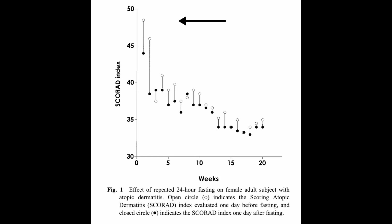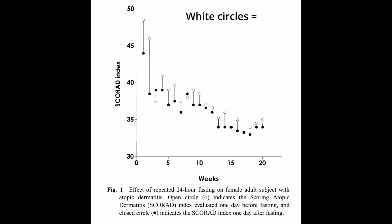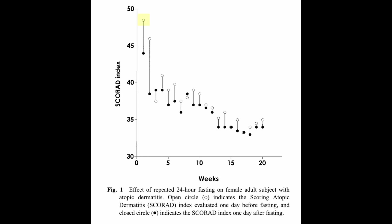This graph shows how her skin improved over the 20 weeks of the study. In week one, her SCORAD index was about 48, which is very high — think pretty much full body eczema or dermatitis. The white dots represent her skin the day before the weekly fast, and the black dots represent her skin the day after. In week one, before the fast the index was 48, and after the fast it dropped to 44 — an improvement.